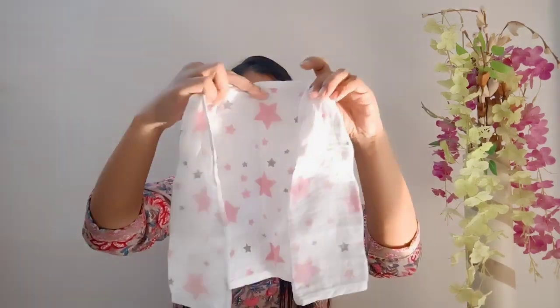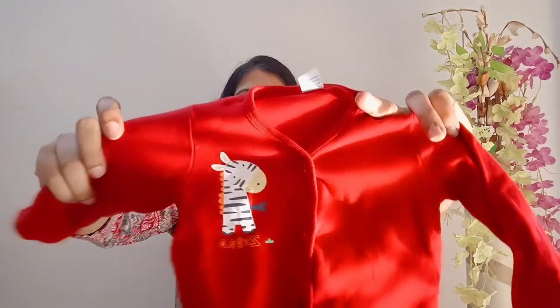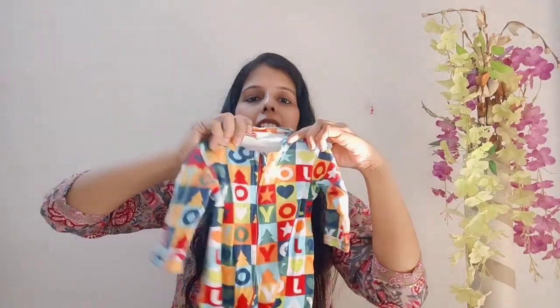If your baby is coming in the winter season, you can purchase thick fabric with front buttons. For winter, I would also recommend buying onesies — they are very comfortable in winter. You can layer onesies under a top. They have front zips or buttons that you can open easily to change the baby, making dressing very convenient.